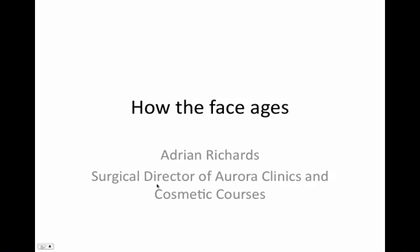Hello, my name is Adrian Richards. I'm a plastic and cosmetic surgeon and the surgical director of Aurora Clinics. In this short video I'm going to be talking you through some aspects of facial aging and how the face ages.